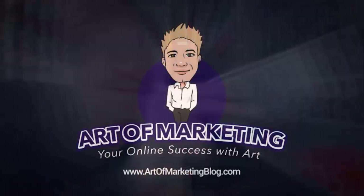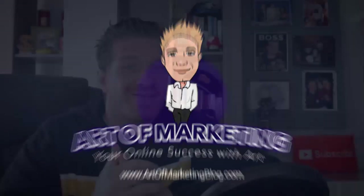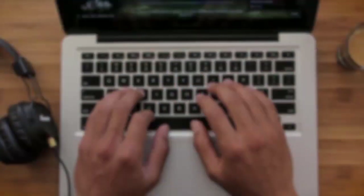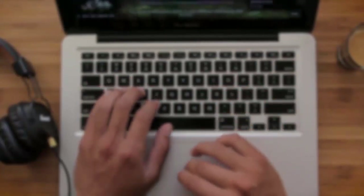30 ways to make 100 dollars per day online, part 5. This is Art from artofmarketingblog.com and this is part 5 of my 30-day video series here on YouTube. This video will be super exciting because I modelled it off of my top video on this channel. The whole video will be about data entry, which means you can make 100 dollars per day — or much more — and these are the top websites I recommend you use.